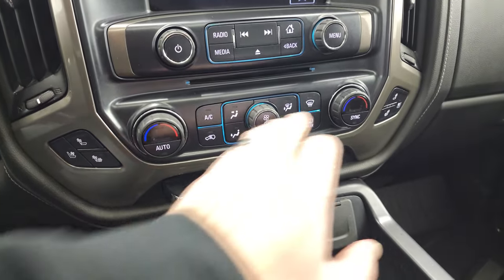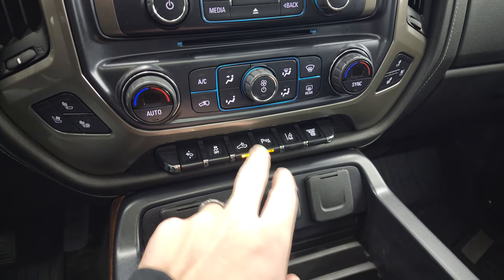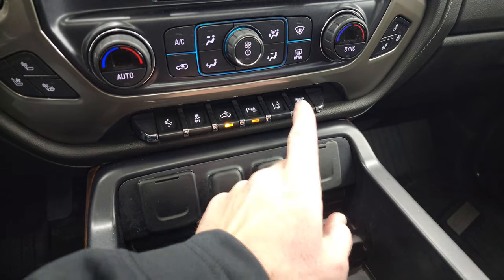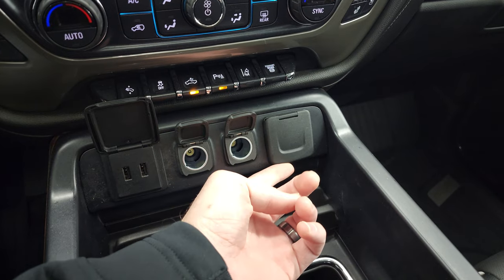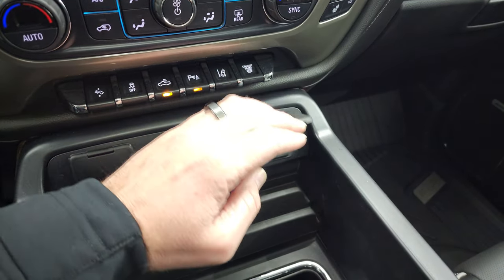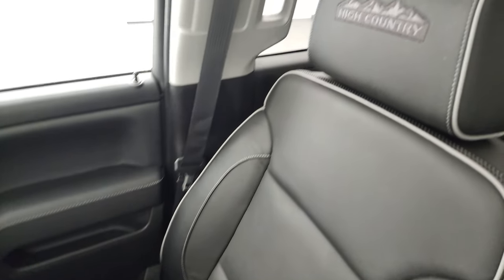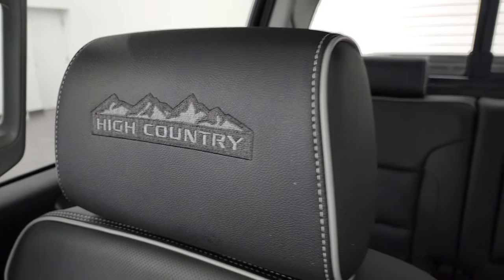You also get heated and cooled seat buttons, dual climate controls, power pedals, and stability control. That button controls your cargo lamps — it's also how you turn on your LED side lights and LED bed lights. You can turn the parking sensors on and off, and you have lane departure warning and a factory exhaust brake. Down here you get two USBs, two 12-volt power points, and a 110-volt 150-watt plug-in. You do get dual glove boxes, and the passenger side floor mat and seat are in excellent condition.